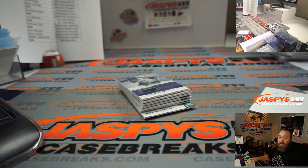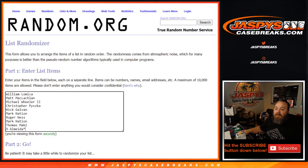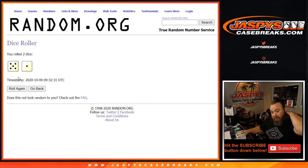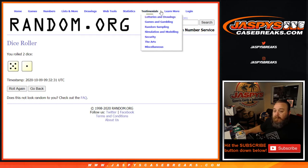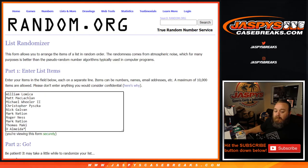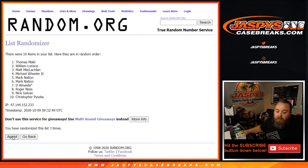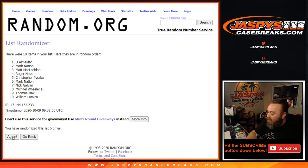Let's click over to the randomizer. I've got the random number block names in here from William down to D Almeida. New dice roll — name on top after a five and a one, six times, gets all of those cards: three autos, five relics. Good luck. One, two, three, four, five — and sixth and final time. Congratulations — last spot mojo — D Almeida! You just got yourself a nice little haul to go with the rest of the stuff you hit in the break itself.